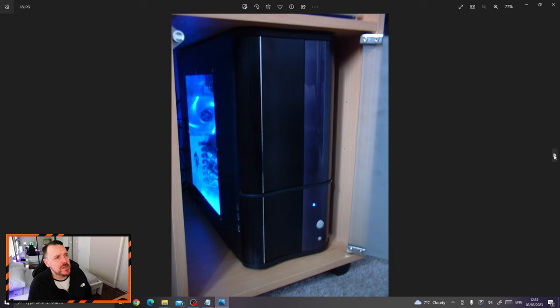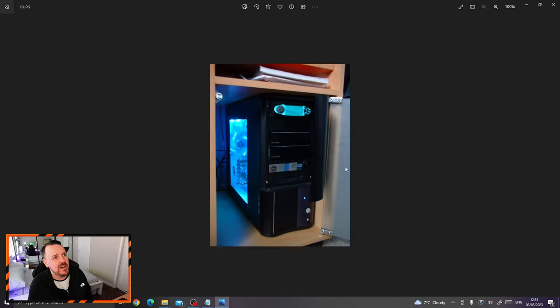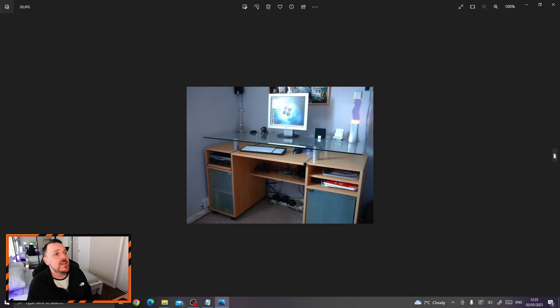But it looked great in there — a nice looking case inside a PC desk. I used to shut the door and you'd never see it, so it was kind of pointless, but it did clear up floor space. You can also see an active fan controller unit from the previous case that I held onto as well.